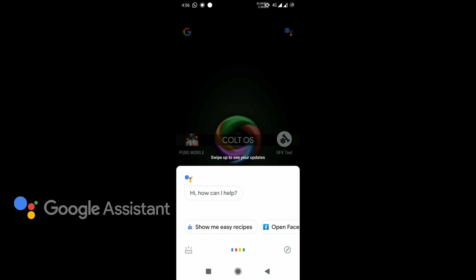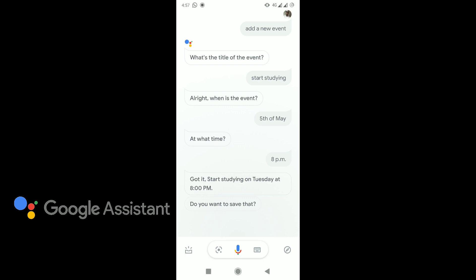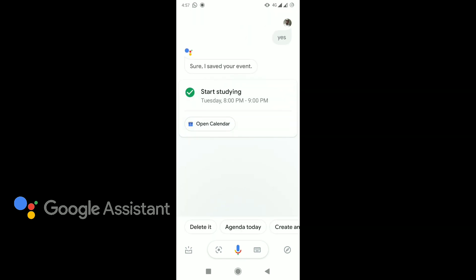Okay Google, add an event. What's the title of the event? Start studying. Got it. When is the event? 5th of May. At what time? 8pm. Got it. Start studying on Tuesday at 8pm. Do you want to save that? Yes. Sure, I saved your event.